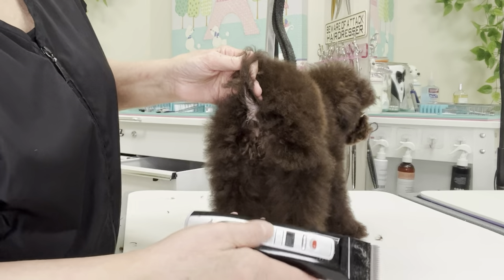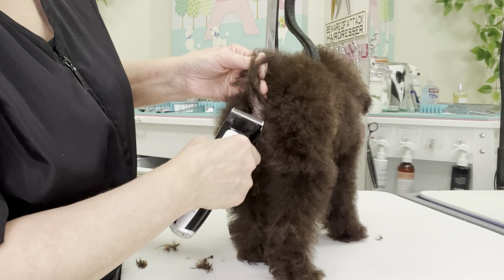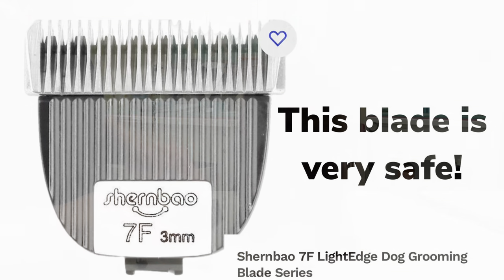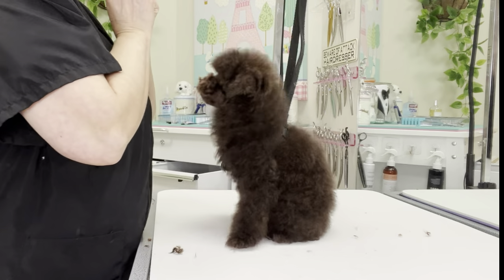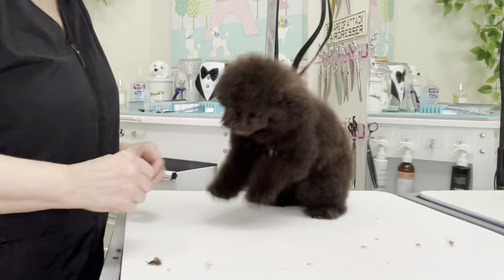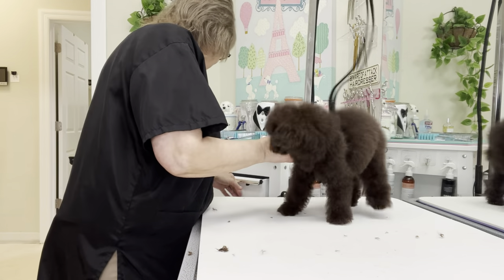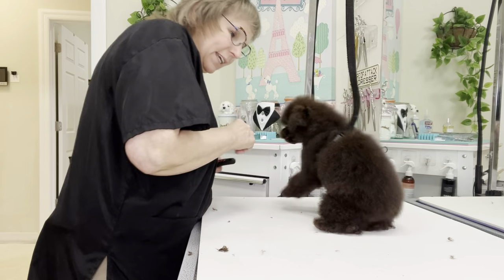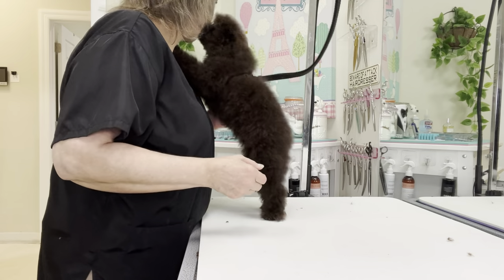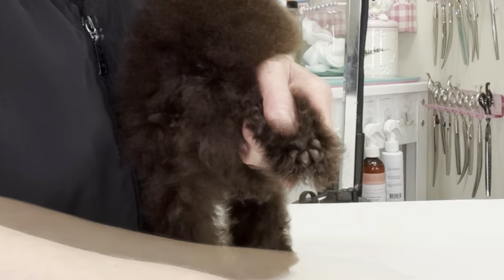Good boy. I'm going to use a 7F blade under the tail. Can you sit? Sit — wait. Good boy! You're so much fun, you just made my whole day. I love you, I want to take you home! All right, we're going to brush the hair down around the feet and scissor off anything that falls below the pads.